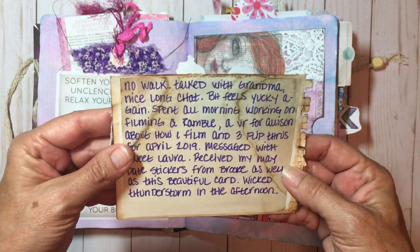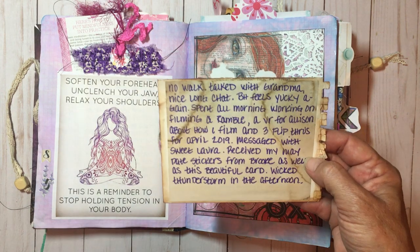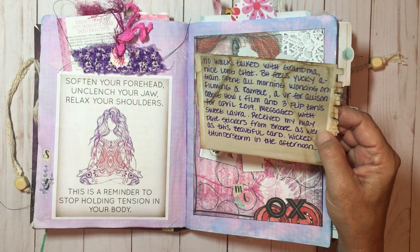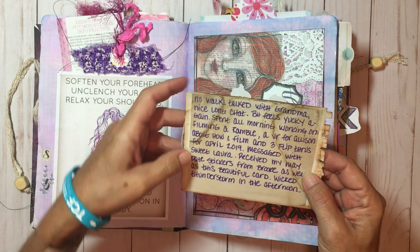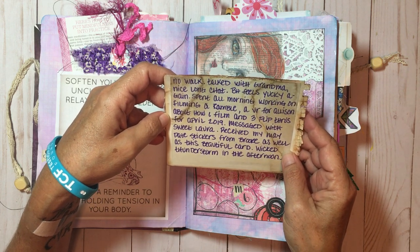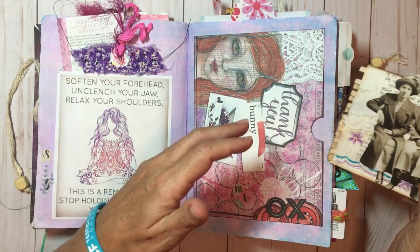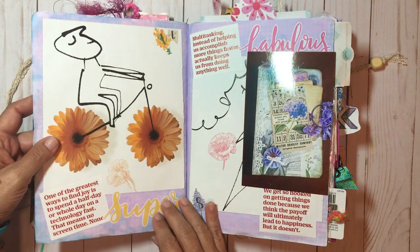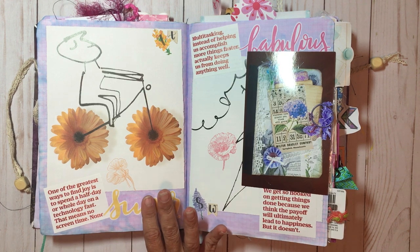I journaled on the back: no walk, talked with grandma, must have been a Monday. I filmed a ramble — a video response for Allison about how I film — and three flip throughs. I messaged with my sweet Laura from the Jersey Crafter and received my stickers. We also had a wicked storm in the afternoon, which was odd for this time of year since they normally don't start till June.